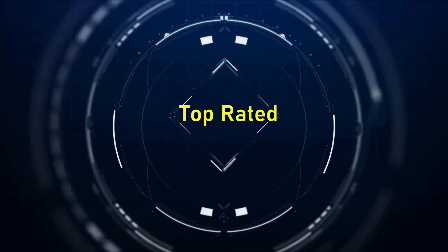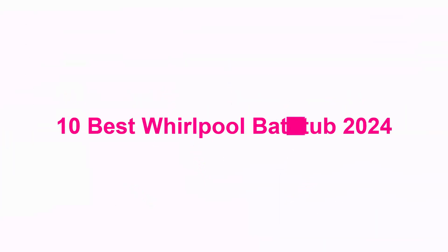Welcome to Top Rated: 10 Best Whirlpool Bathtubs 2024.